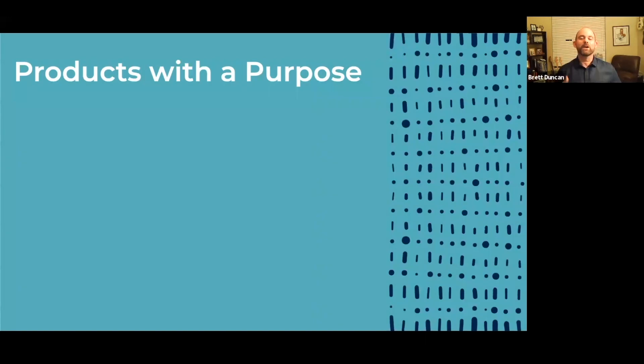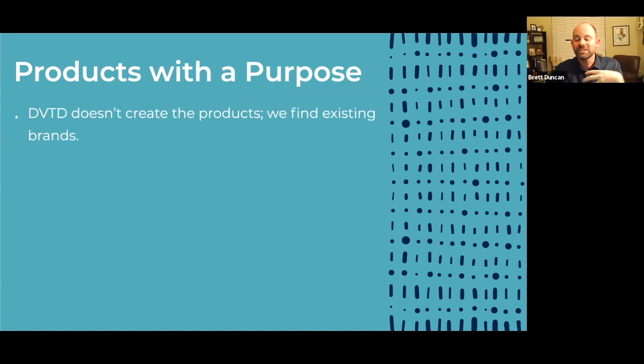Let's talk about our products. You might be sitting there saying, 'Brett, this sounds great, but what kind of products will you have?' You've heard me talk about products with a purpose. So what does that mean? Well, the first thing you need to get a grasp on is that Devoted doesn't create the products we're going to be selling. Devoted is not a manufacturer — we don't design them, we don't manufacture them. We simply find existing brands that have great products.